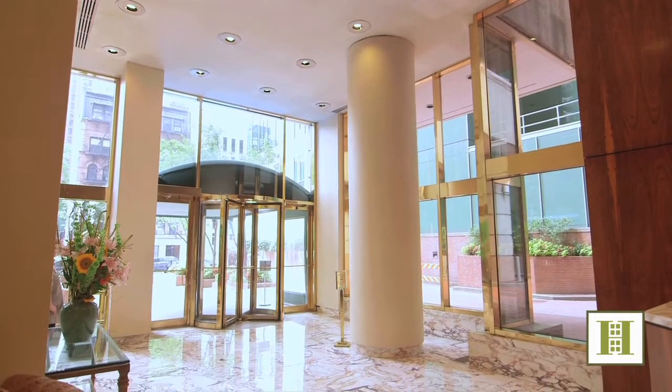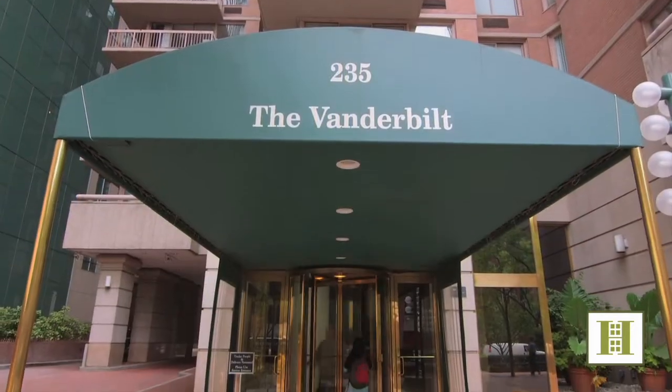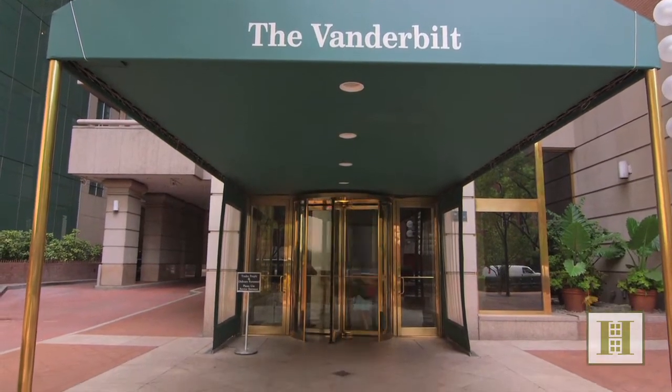That's all I have for today, so feel free to click on my listing details for more HD pictures and call me for a private tour. Until the next video tour, this is Rory Clark from Halstead Property. Thanks again for taking a peek.